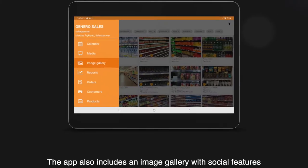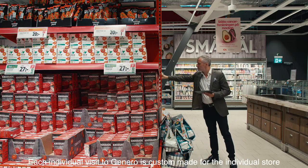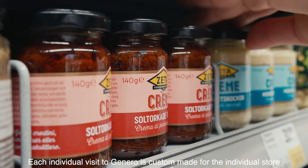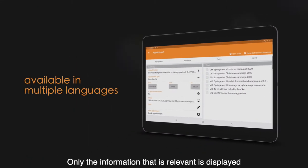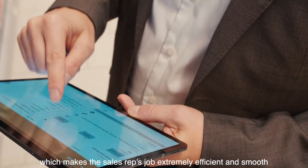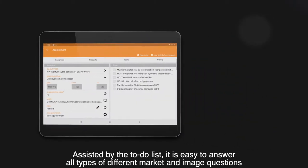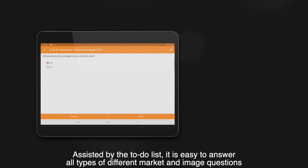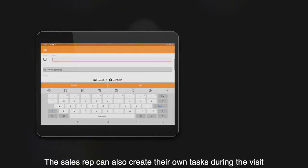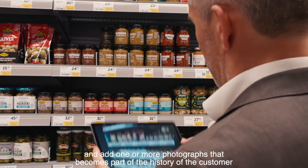The app also includes an image gallery with social features. Each individual visit in Gennaro is custom made for the individual store — only the information that is relevant is displayed, which makes the sales rep's job extremely efficient and smooth. Assisted by the to-do list, it's easy to answer all types of market and image questions. The sales rep can also create their own tasks during the visit and add photographs that become part of the history of the customer.